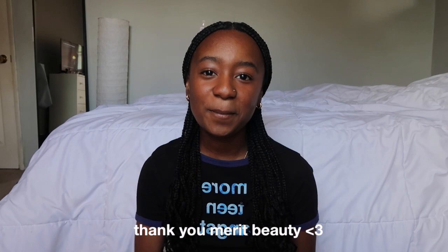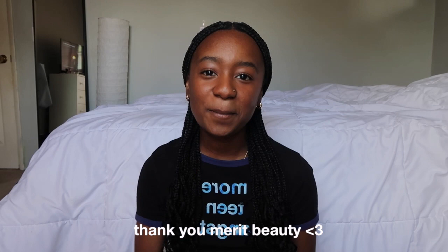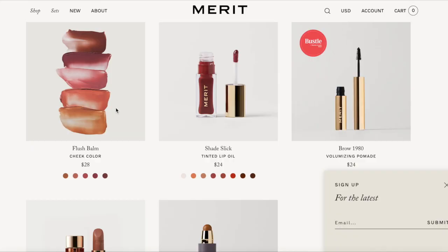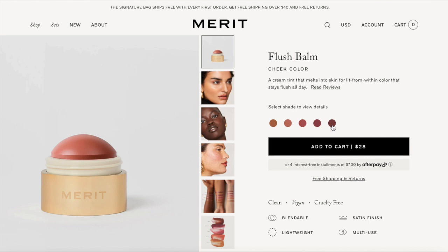I want to thank Merit Beauty for sponsoring this video. Merit Beauty is such a great makeup brand — I've seen it all in Sephora and I was literally obsessed, and I'm so glad they decided to work with me. They have really elegant, clean girl aesthetic makeup that feels very natural, light, dewy, and perfect for the summer. I'm wearing the makeup products right now in this video.